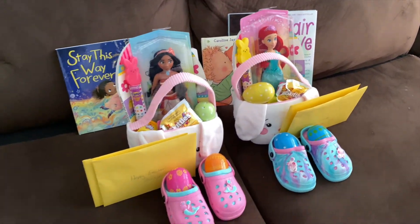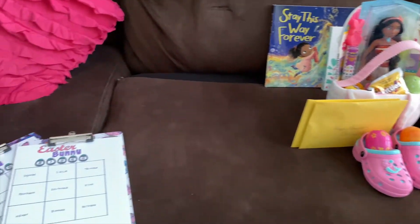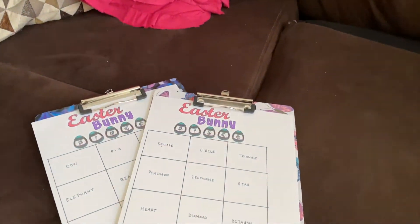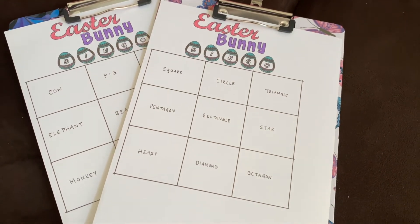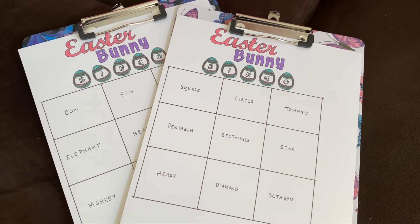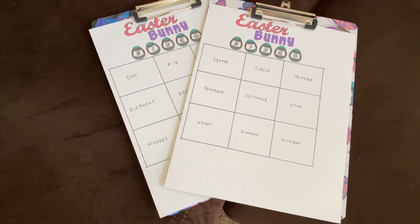The Easter bunny has arrived! The girls just woke up so they're about to come out. I'm going to show them this — the Easter bunny left Easter Bunny Bingo. They're going to have to find eggs around the house and then match up whatever they find in the egg to these bingo sheets. So let's go get them.